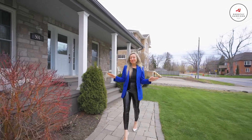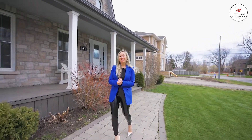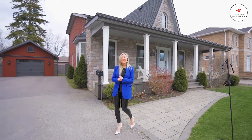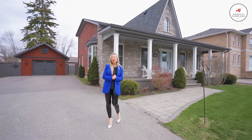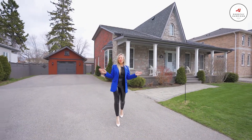This beautiful custom-built bungaloft is only eight years new and is situated on a premium 75-foot lot. The beauty of this location, of course, is its proximity to the Ajax waterfront, which is just a one-minute walk away.